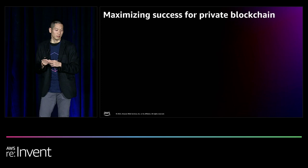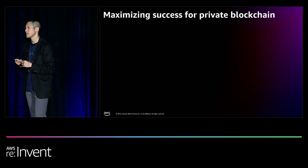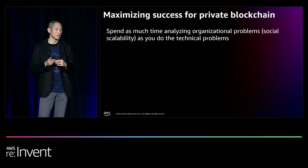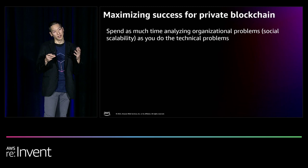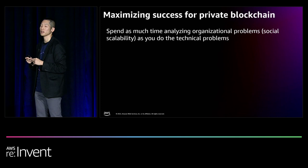We've spoken with customers in various stages of their private blockchain journey and found four best practices to help maximize success. First, consider social scalability — the human aspect of building a blockchain network — which is oftentimes as challenging or more challenging than the technical side. This includes how you get peers or competitors to join your network and how you get additional builders to build on top of the network you're supporting.